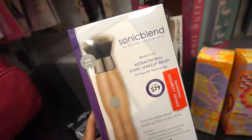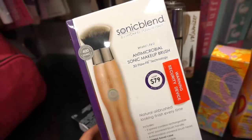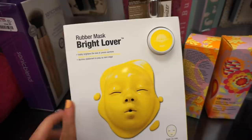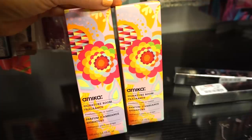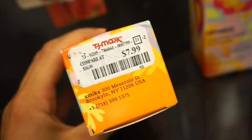There's the Michael Todd Sonic Blend anti-microbial sonic makeup brush for $34.99 — it vibrates for a seamless makeup application and used to be very popular on YouTube. Then we have the Dr. Jart rubber mask in the bright lover yellow version for $7.99 — we've seen the blue, pink, and green but not this one. I also wanted to show the Amika Signature Room Fragrances at $7.99 for 3.4 fl oz — they smell just like the Amika hair products, which is amazing.